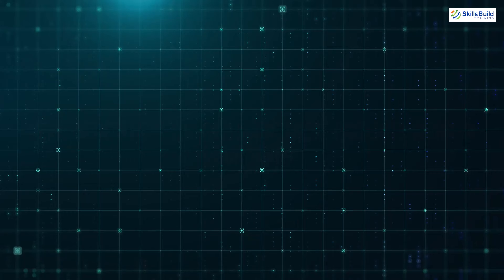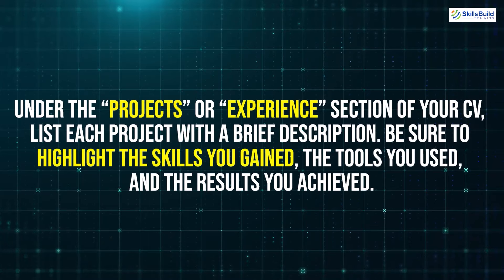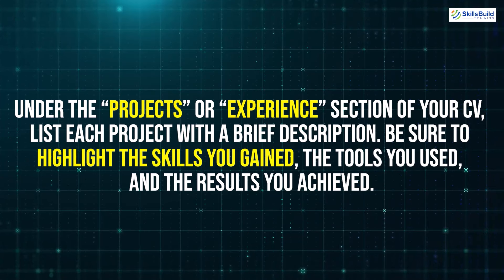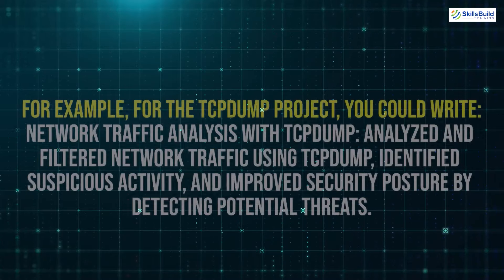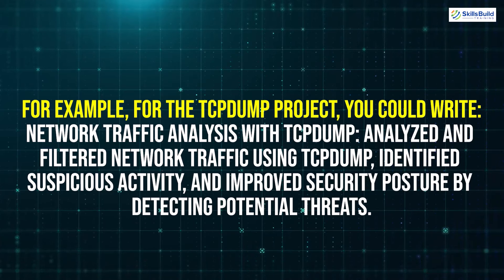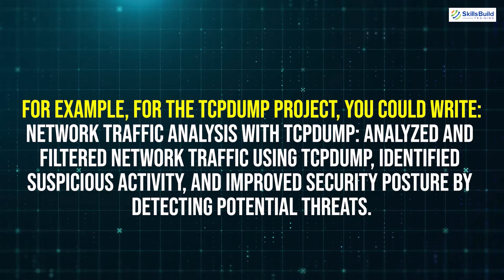Now that you've completed these projects, you might be wondering how to showcase them on your CV. Under the Projects or Experience section, list each project with a brief description. Be sure to highlight the skills you gained, the tools you used, and the results you achieved. For example, for the TCPdump project, you could write: 'Network Traffic Analysis with TCPdump – Analyzed and filtered network traffic using TCPdump, identified suspicious activity, and improved security posture by detecting potential threats.'